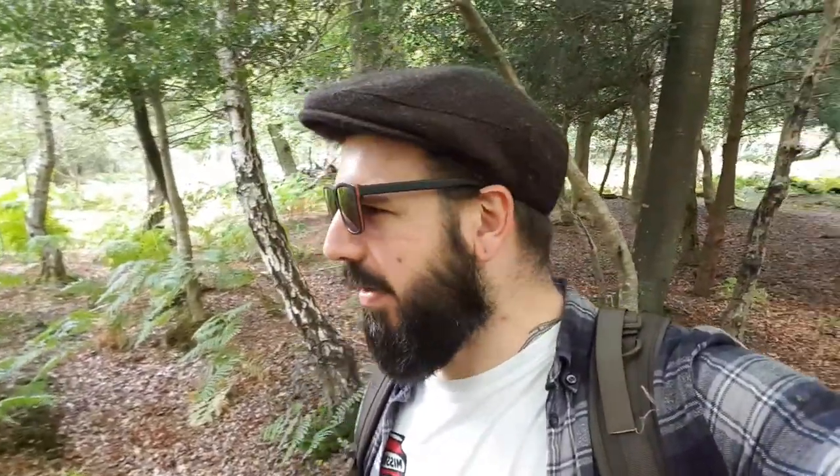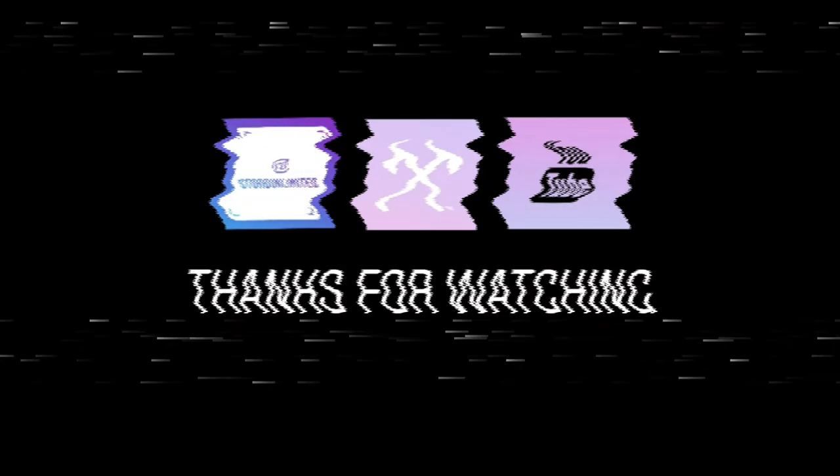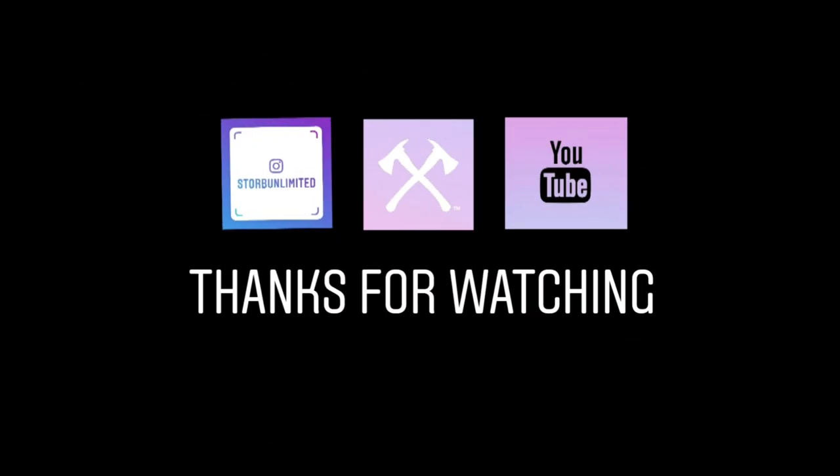Thanks for joining us. No little golden trumpets today unfortunately — no chanterelles. But hopefully next time we're going to keep going. Maybe get some hedgehog mushrooms as well, as we're heading into later on in the season. Hope you enjoyed. Give it a thumbs up, like, subscribe. See you on the next one. Bye.